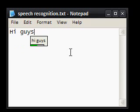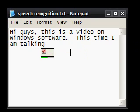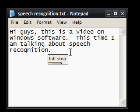Hi guys, this is a video on Windows software. This time I am talking about speech recognition. Microphone off. Wow, that seems to have done a good job there.